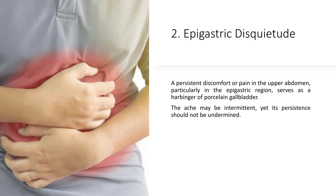2. Epigastric Disquietude. A persistent discomfort or pain in the upper abdomen, particularly in the epigastric region, serves as a harbinger of porcelain gallbladder. The ache may be intermittent, yet its persistence should not be undermined.